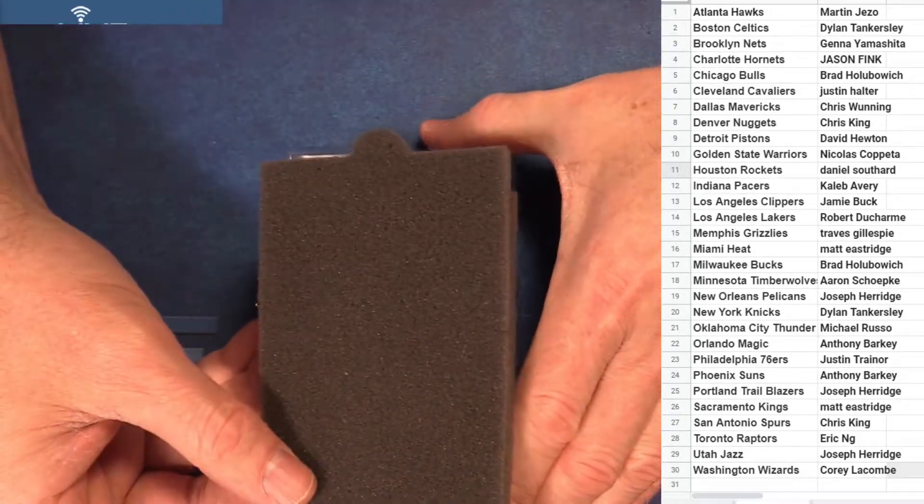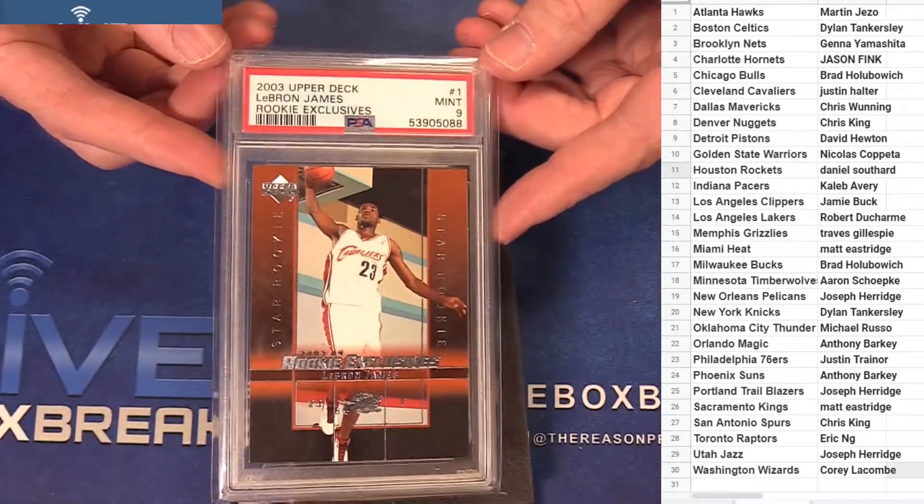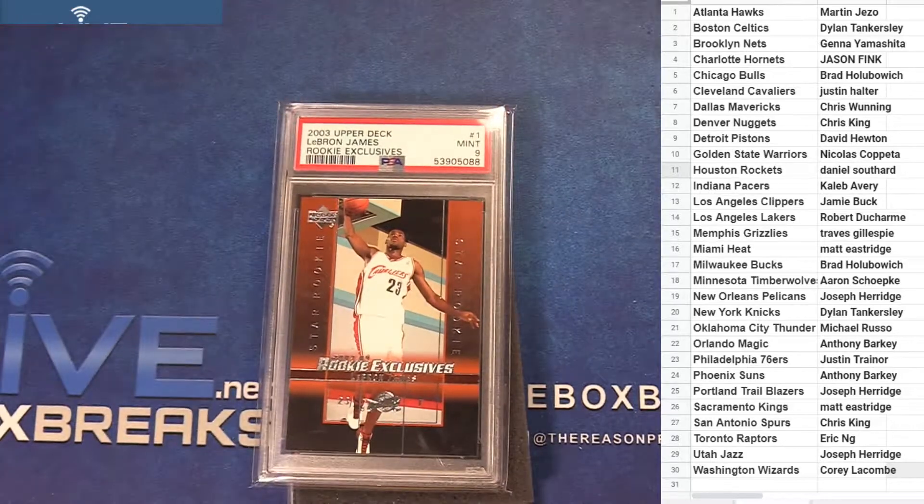Next up, how about a LeBron rookie PSA 9? For the Cavs — Justin, got your LeBron.